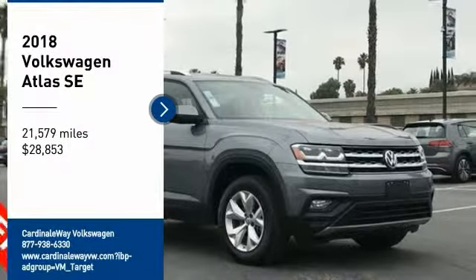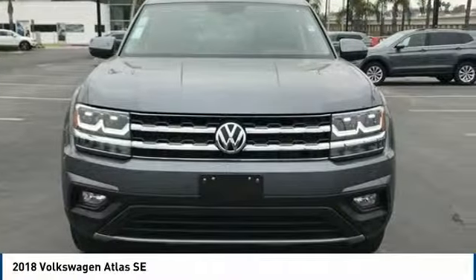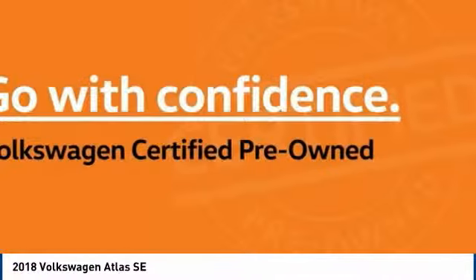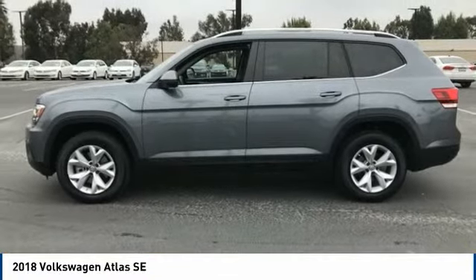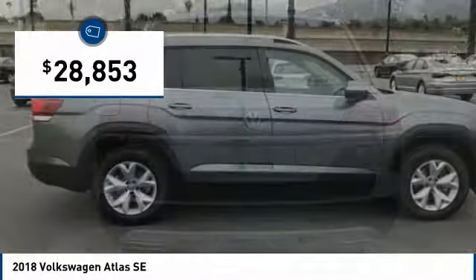Take a ride in the 2018 Atlas. The Volkswagen Atlas provides you all the flexibility you'd expect from a crossover vehicle with three rows of seating. The Atlas also features the latest in audio and safety technologies and is priced below $30,000.